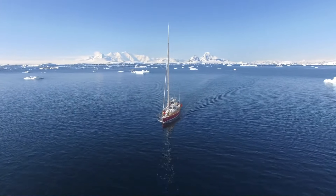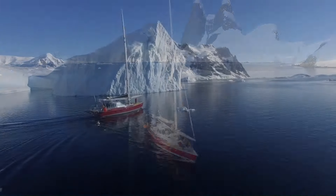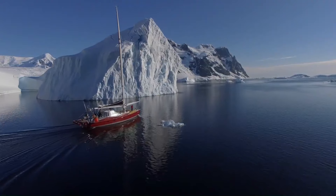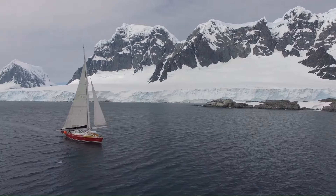Its robust construction and specialized equipment make it ideal for small group charters, scientific expeditions, and film or photography support, ensuring an unforgettable experience in some of the world's most challenging waters.